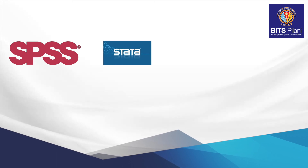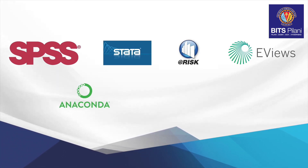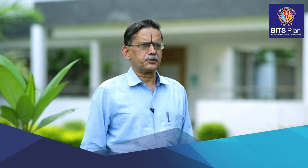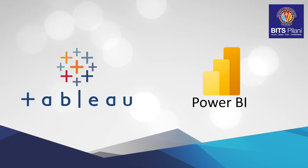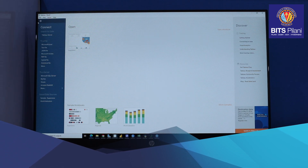Students can do their analysis, simulations, or other experiential learning activities. The analytics lab hosts a comprehensive suite of software and tools such as SPSS, Stata, RATS, EViews, Anaconda Navigator, Python, R, and other such tools for business analysis, as well as Tableau and Power BI for visualization.